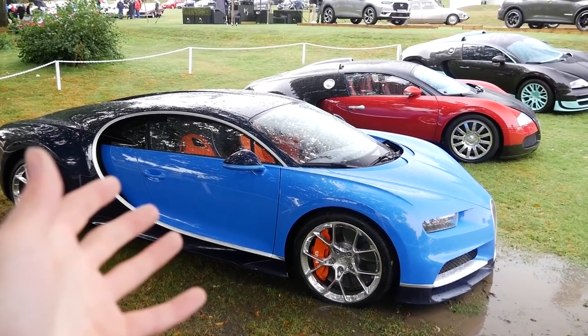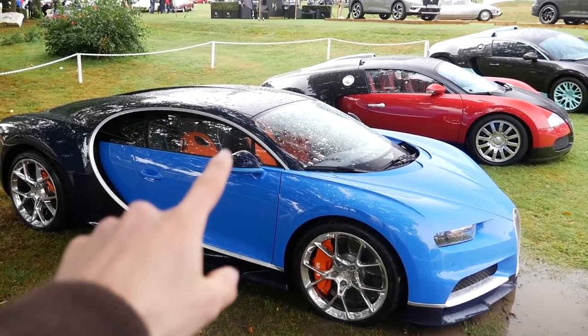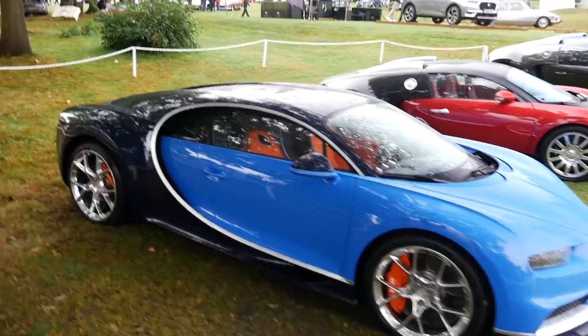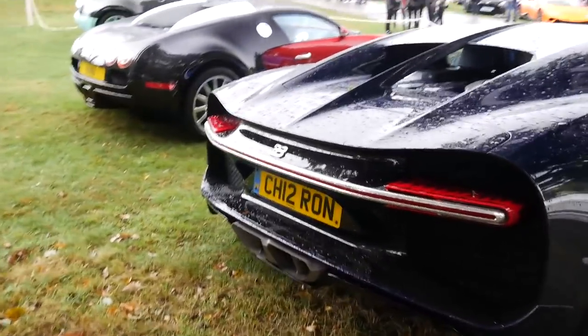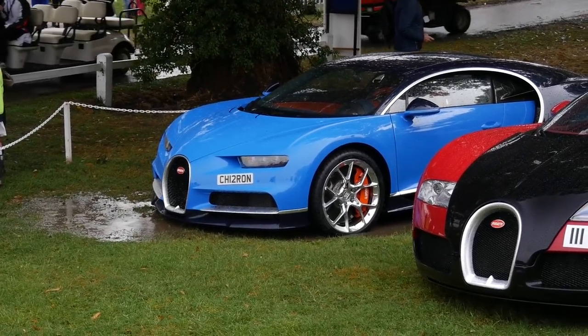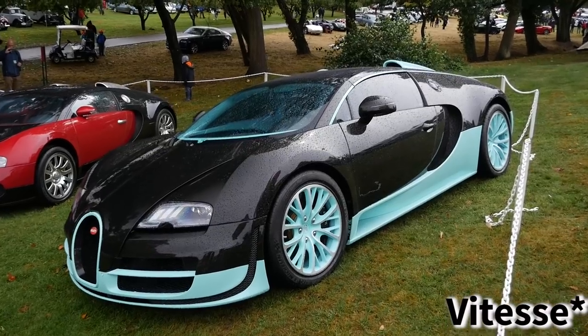The Chiron kind of looks like an original launch spec car, but it's amazing how much those features stand it out — a bright orange interior, chrome wheels, and obviously orange calipers as well. Coming around to the back, it's also got a pretty fitting plate: CH12RON.